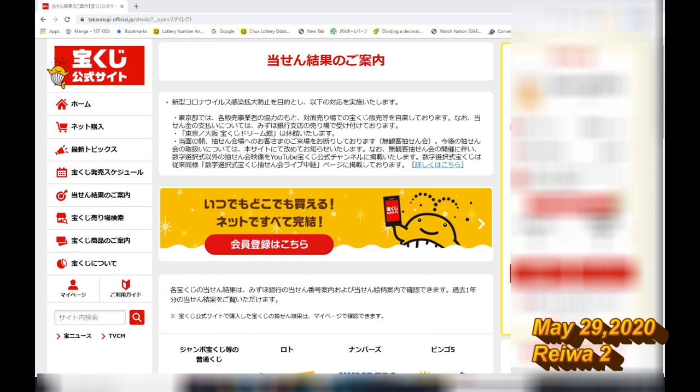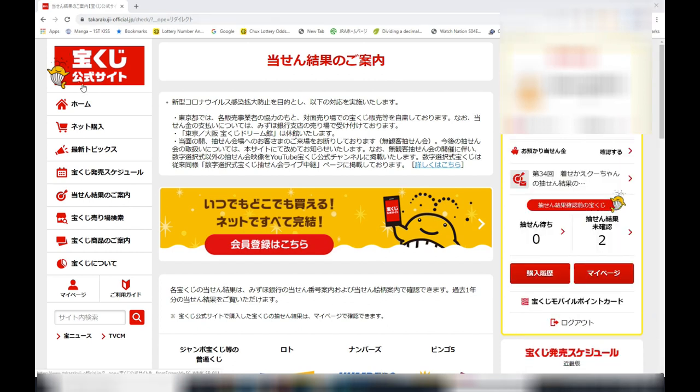Hello, my lottery friends. It's James in Japan. It is May 29th, 2020, Reiwa 2. You're looking at the Takodakuji Koshiki site, the official Takodakuji site.